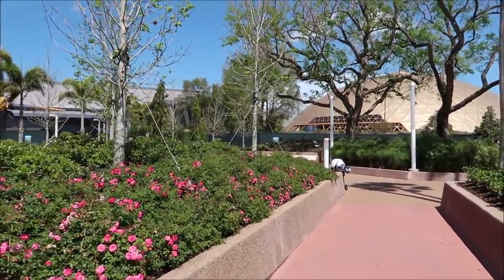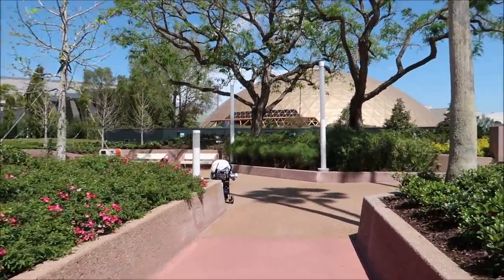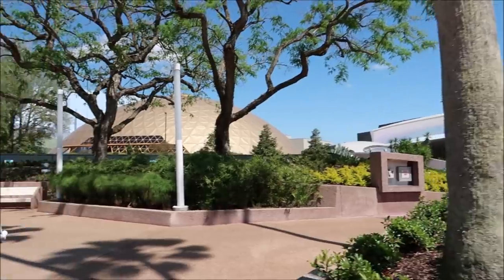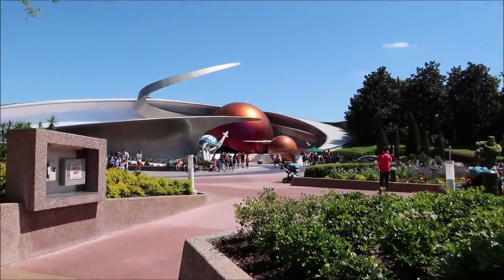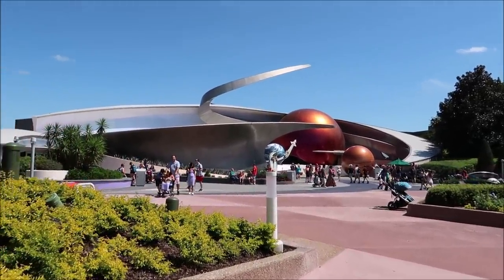They also took down the construction walls over here — look at that, it's like everything's opening up. Over there is Space 220. I don't even know if the walls have been down for a while because I tend not to come over here unless I'm going to Space 220. Mission Space isn't my favorite attraction, but if we get into Space 220 then I'm going to ride Mission Space.